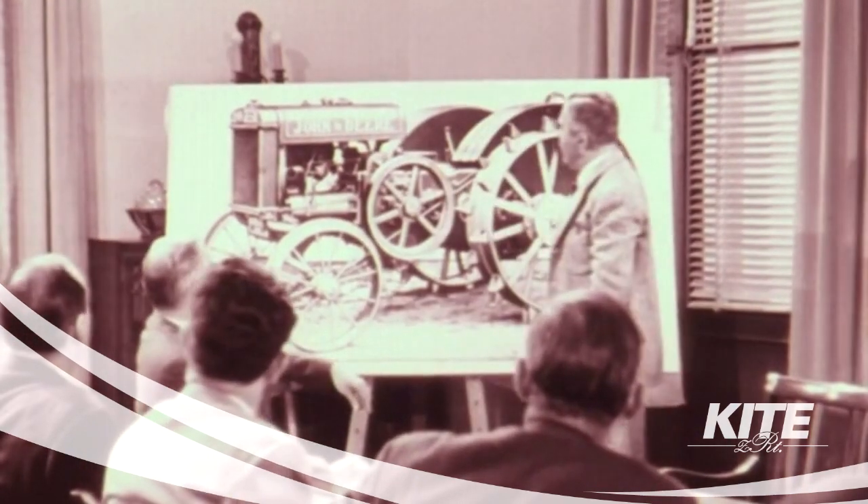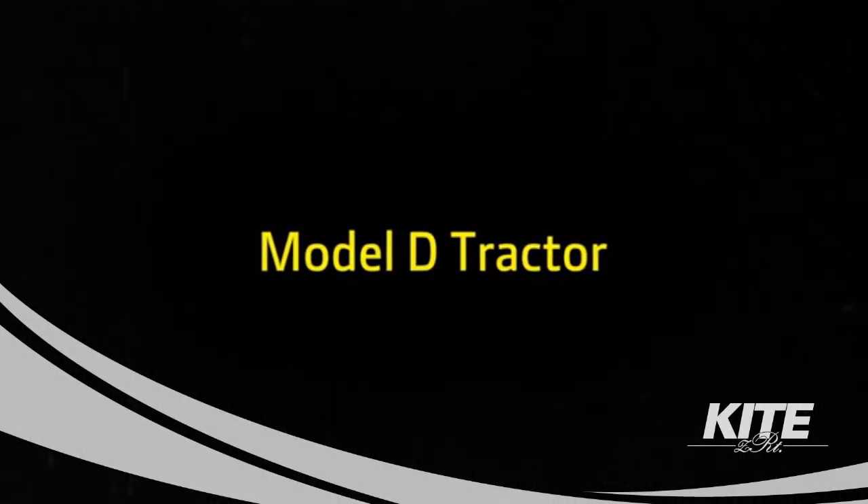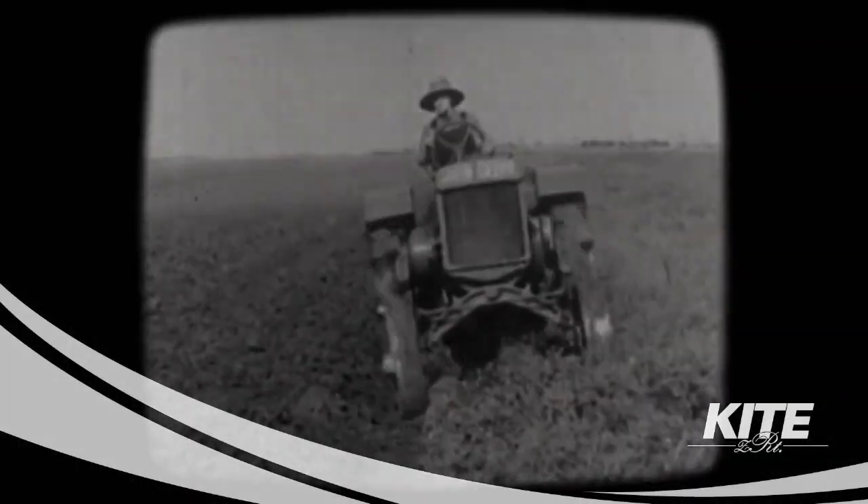Here is the new John Deere tractor, Model D. Thousands were sold and mechanized farming became a reality. The Model D — a name that was soon to be the talk of the country.